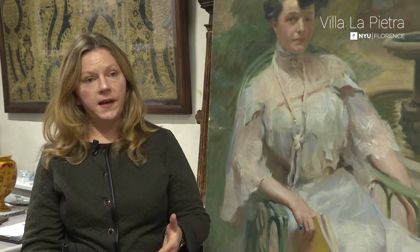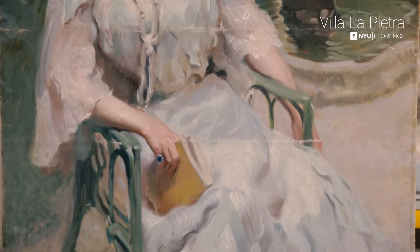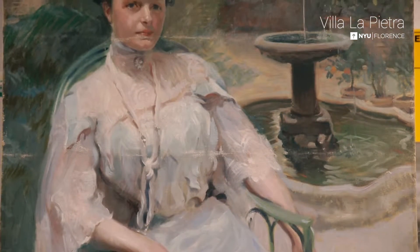So there's ancient sculpture, there's a lot of Renaissance painting, but this is really a modern painting — and defining modern as since the Impressionists.